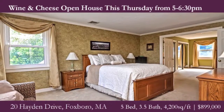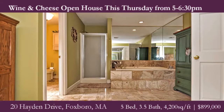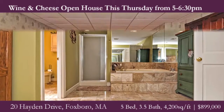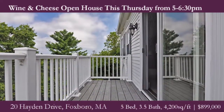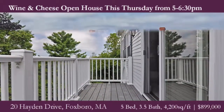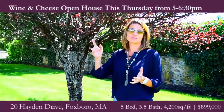And in Foxborough, that's not usually possible. So whether you're looking for the exposed beams, the open floor plan, unique setup, first floor office, bedroom retreat — you're going to love the layout of this home. You can't beat the neighborhood. Fantastic price, unbelievable quality. Come check out 20 Hayden Drive and welcome Patriot season from your bird's eye view.